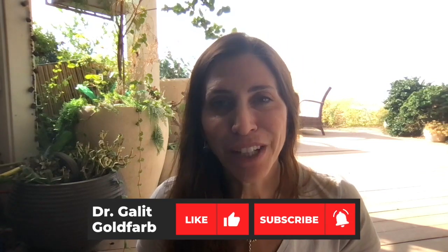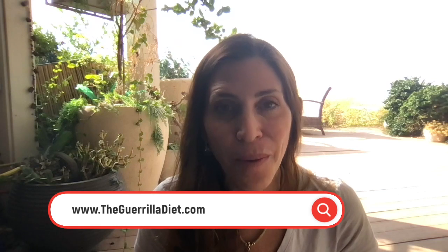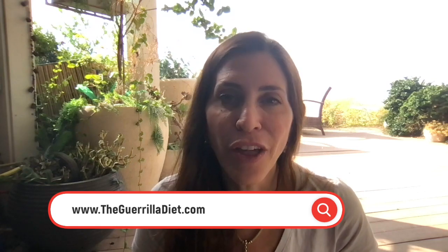I hope you liked this video. If you did, please give it a thumbs up. Please also subscribe to my channel if you like this type of content, and visit thegorilladiet.com for anything to help you move your health and wellness, physical and mental, to a better place. Thank you very much for joining.